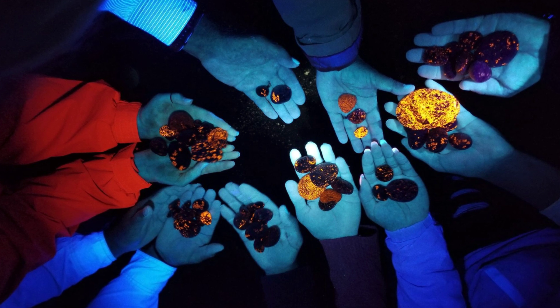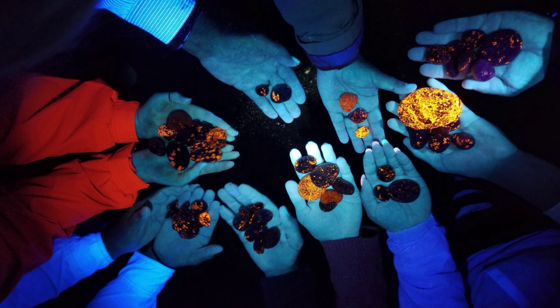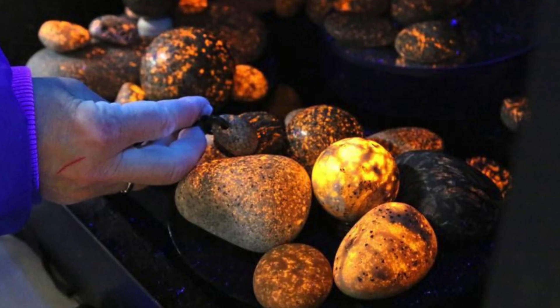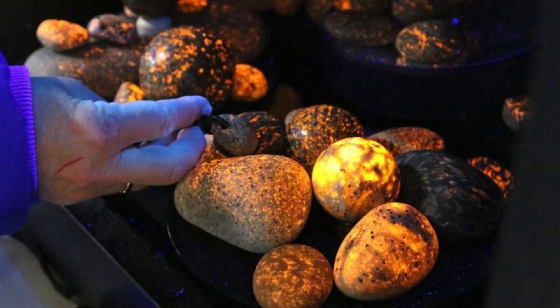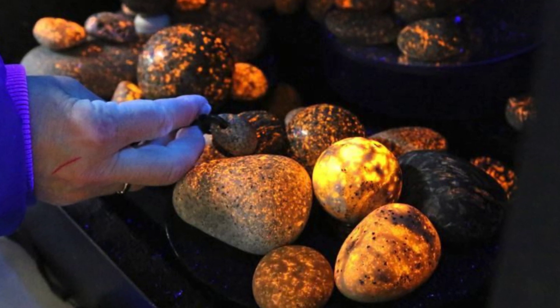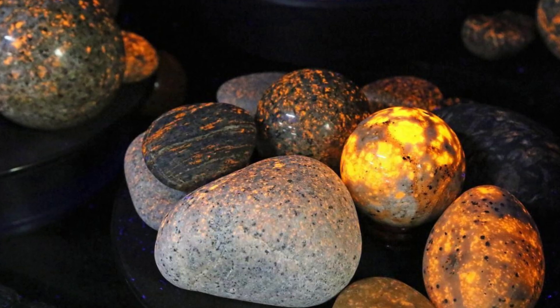I hope you have enjoyed this video on yooperlites. There's actually a great channel called The Crystal Collector — I highly recommend it. He did a video on discovering yooperlites along the Michigan beach, so if you want to do a little bit more research on yooperlites and learn more about how to collect them, that's a great channel to check out.